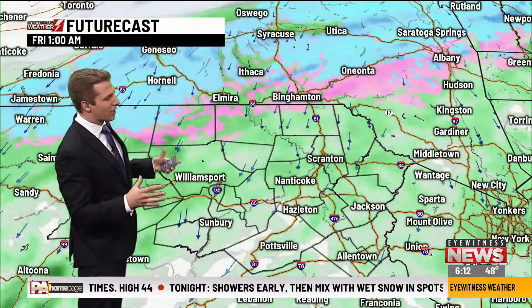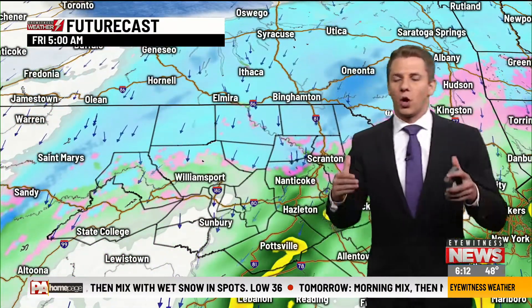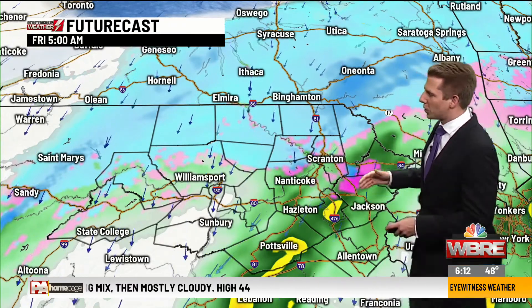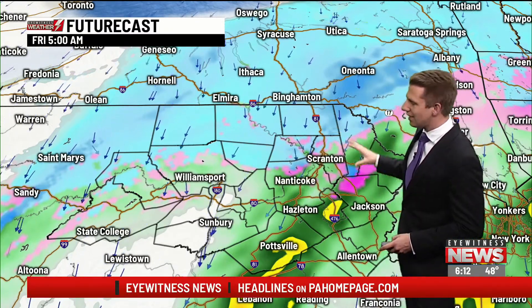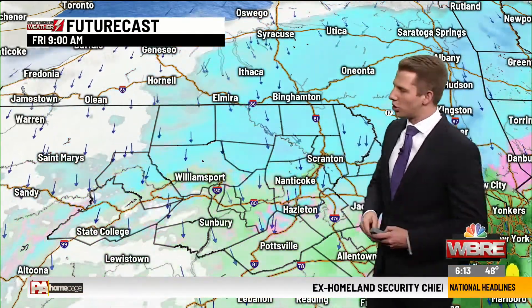Here comes that colder air overnight tonight — that's what changes things over to wet snowfall. It's mainly elevation-based. Notice that in the valley south of Interstate 80, we are mostly staying rain, while in the northern tier and those higher elevations of the Poconos, that's where we're seeing that changeover to some snow.